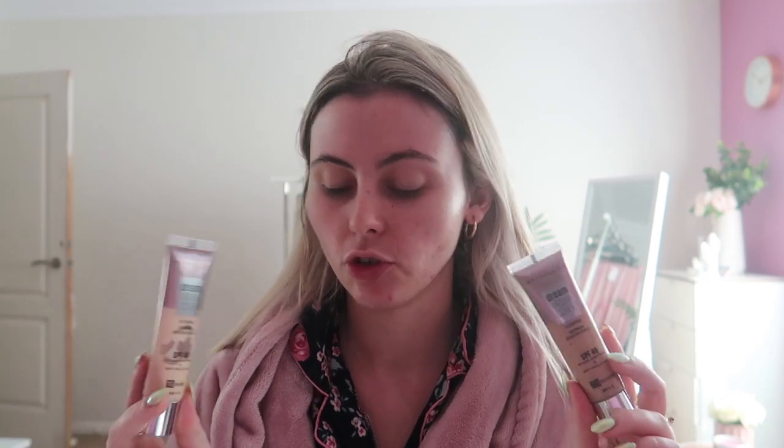My beauty room just gets so messy so easily, but I thought I would quickly talk to you guys while I'm doing my makeup. I'm just gonna do some light coverage makeup today, going in with the Maybelline Dream Urban Cover foundation because it's got SPF 40 in it and it's just a really nice hydrating foundation for everyday wear. My skin is going pretty good as well — I really just have scarring left now, which is really really good.